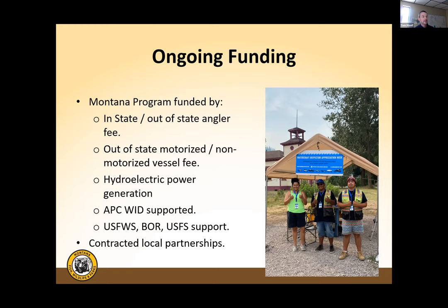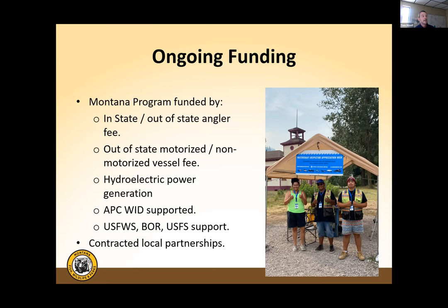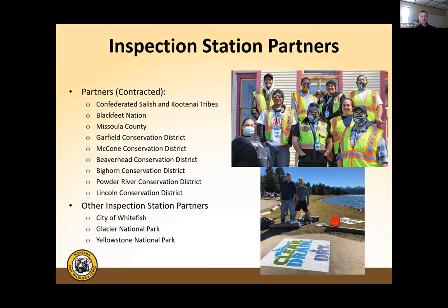Montana has developed local partnerships statewide, working with tribes and conservation districts through direct contracts for on-the-ground watercraft inspection work. The state provides training, oversight, and QA/QC while local entities execute the work in their communities — an extremely successful model that improves quality control, attention to detail, and local community involvement. The state also coordinates closely with National Park Service and the City of Whitefish, who operate their own stations. Stations are positioned at state borders, the Continental Divide, and entry points to the Flathead River Basin.